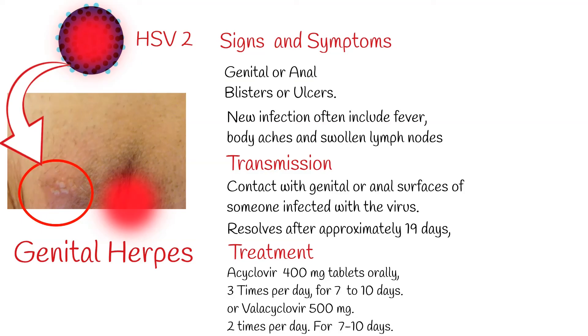In immunocompromised people, both types of herpes can have serious and severe symptoms, including meningoencephalitis — brain inflammation. It can be fatal in cases of both herpes types. In such cases, treatment can be aggressive and chronic.